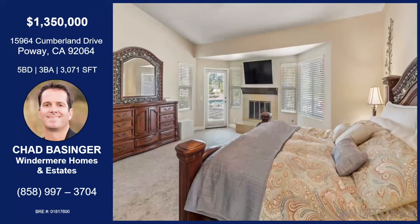Here's the master. And this is a single story, which is hard to find here. The primary bedroom, as well as another bedroom, is at this end of the house. And then the three other bedrooms for all the kids and whatnot is at the other end.